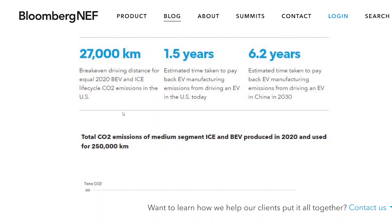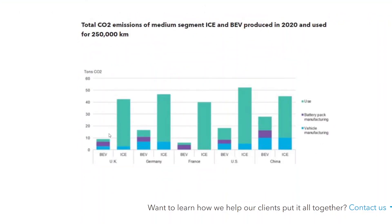If you look at this graph, the blue represents the greenhouse emissions associated with manufacturing the vehicle. You can see the internal combustion vehicle and the battery electric vehicle are pretty much the same for the chassis, wheels, tires, and interior. What's different is that the battery electric vehicle has the additional cost of manufacturing the battery. So when they both roll off the line, the battery electric vehicle has significantly more emissions than the internal combustion vehicle.